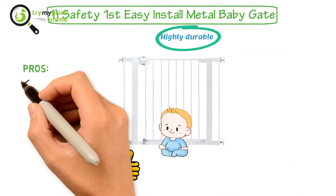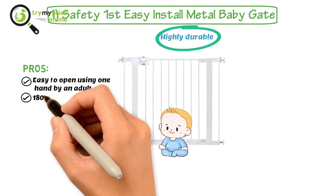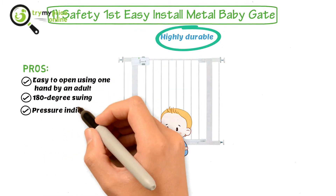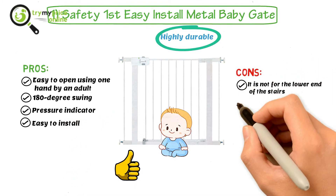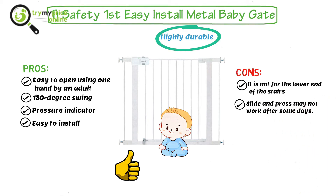Pros: Easy to open using one hand by an adult, 180-degree swing, pressure indicator, easy to install. Cons: It is not for the lower end of the stairs, and the slide and press may not work after some days.